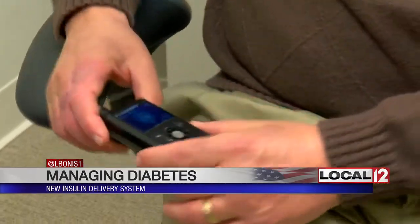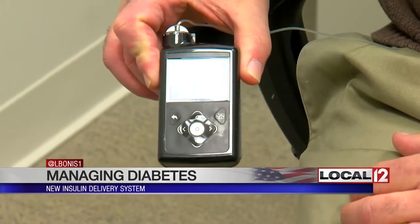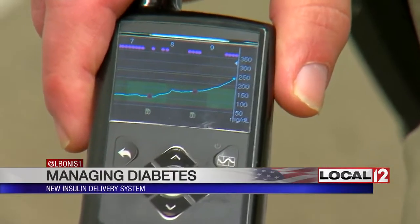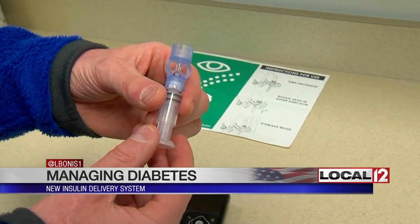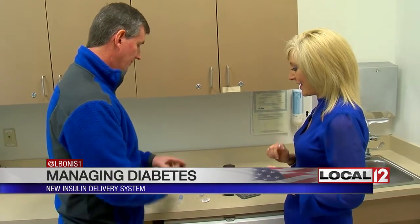Mark Kacher says it's this new MiniMed 670G system that allows him to forget his type 1 diabetes. What it does is it really levels out your blood sugar. Since type 1 requires the hormone insulin to regulate blood sugar levels, the 670G delivers that insulin by automatically adjusting to what the body needs. Steve Watts says it works like an external pancreas.